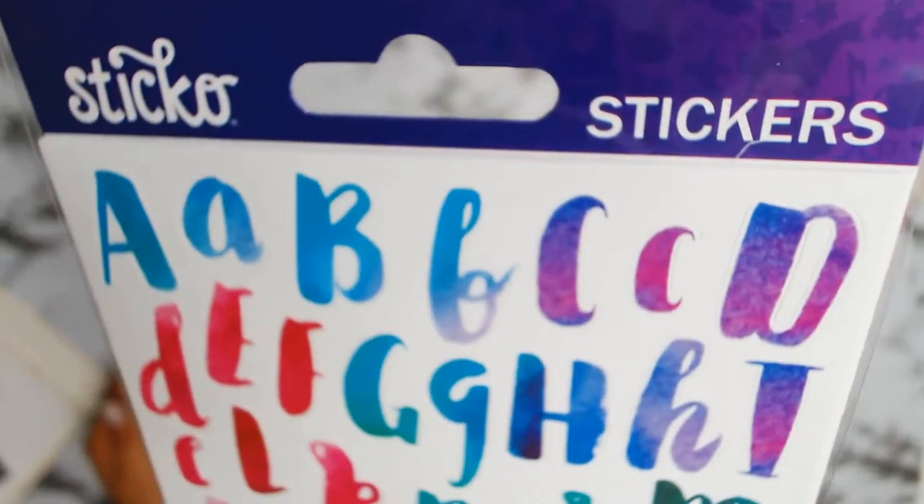Next up are these gorgeous stickers — they're very colorful. I cannot wait to use them. I'm not sure what I'm going to do with them yet, but I'm sure I'll find a project. Look at them — aren't they gorgeous colors!